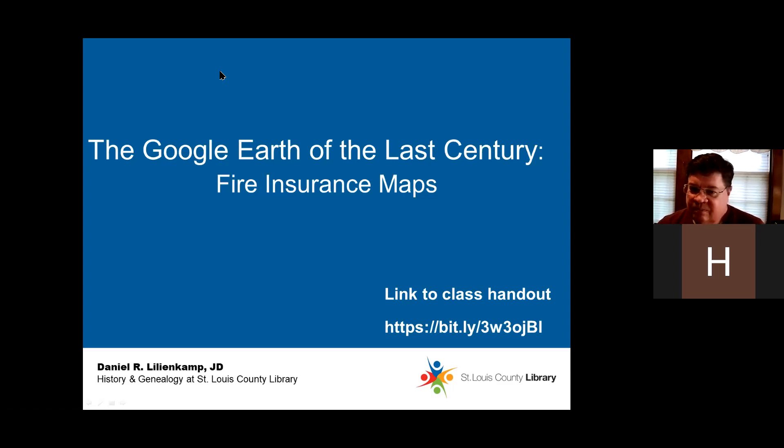My name is Dan Lillienkamp. I'm a reference specialist at History and Genealogy at St. Louis County Library. I've worked in the department for 14 years, and I have been researching my own family's genealogy for more than 20 years. Tonight, we're going to look at fire insurance maps.